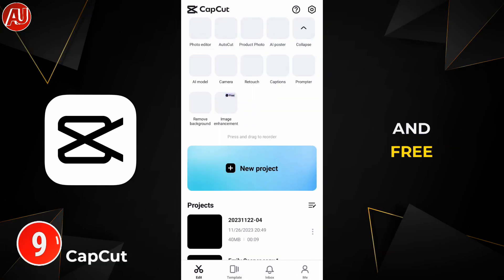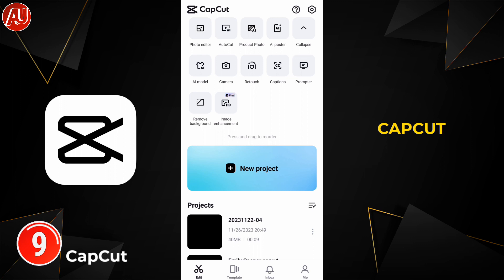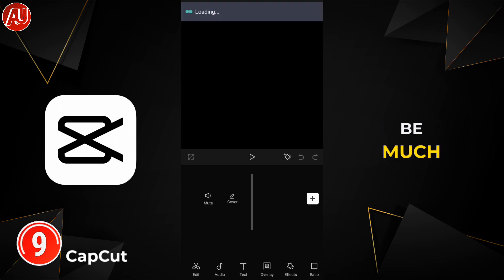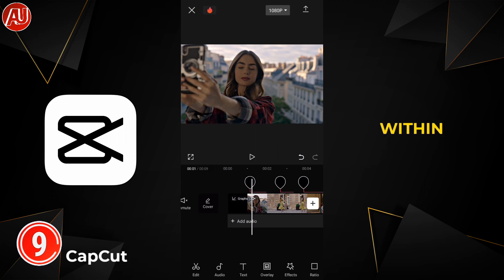The next app is called CapCut. CapCut is absolutely one of the best and free tools. When it comes to AI tools, CapCut is adding new features day by day, and this app is going to be a much more full-fledged version than any software editing application. You can create professional videos within no time and it's really easy to use.